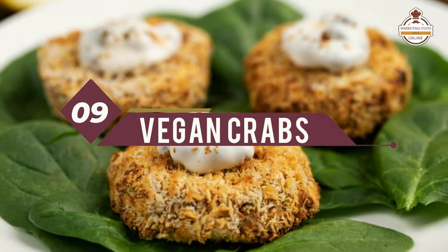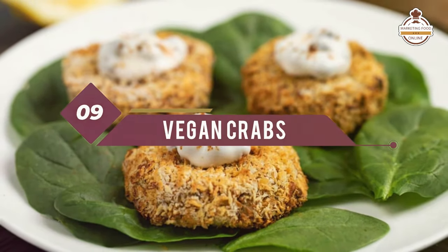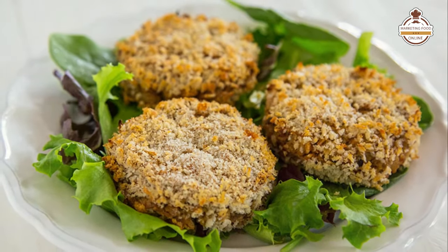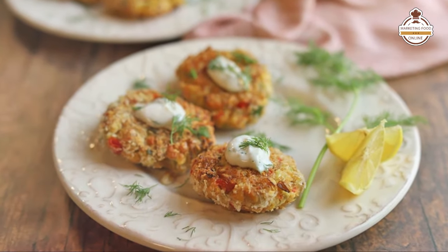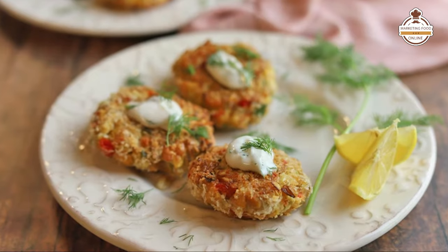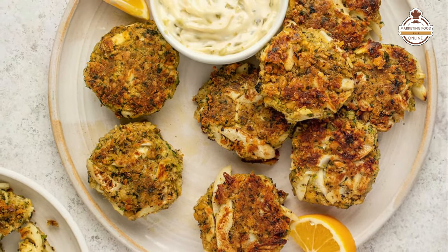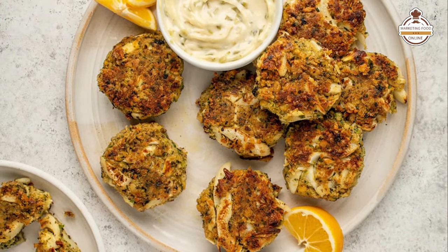Number nine, vegan crepes — something a little on the sweet side, more dessert-oriented. There's a handful of ways you can stuff a traditional crepe with delicious fruits, even sautéed apples with cinnamon, filling it up — not necessarily with cream, but you can use vegan ice cream in the middle, topped with a variety of sauces. Vegan crepes is something that's really unique.